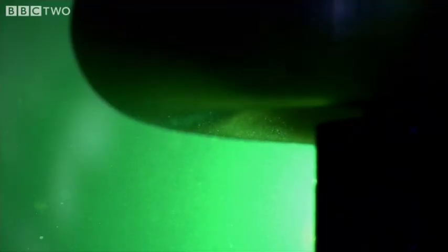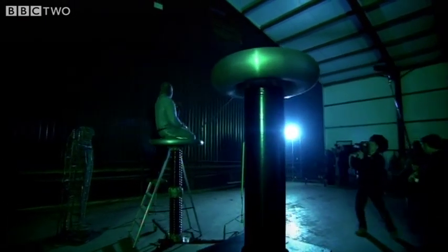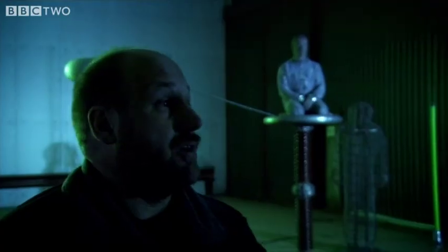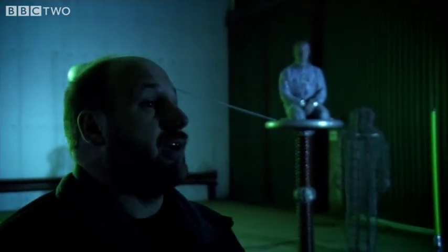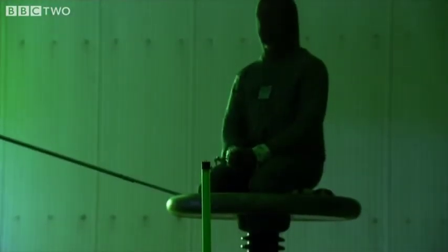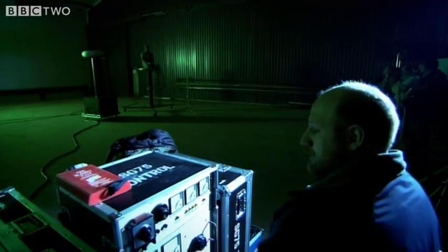The Tesla coil massively increases the mains voltage. When the energy level is high enough, current will flow to me, and I should be able to direct it with my finger. Everybody with sensitive hearing ought to leave the room now. Anybody with implants in their ears, pacemakers, or heart problems ought to leave now. And we're good to go. I feel lonely.